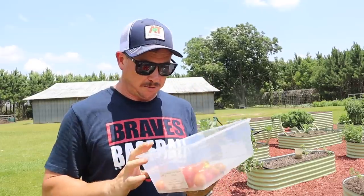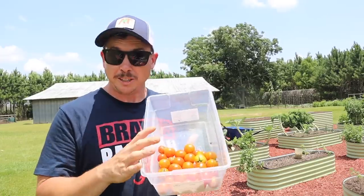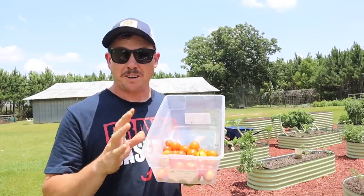Not sure why it's not performing as well for me, but not super happy with these so far. We're gonna enjoy these, but I don't know that I'll grow it again.